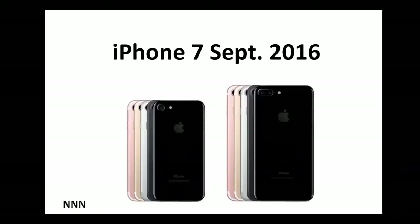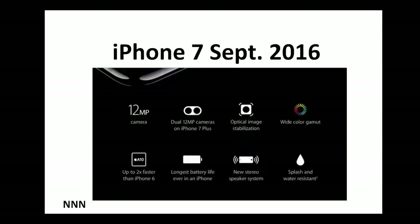As you can see, the iPhone 7 looks very similar to iPhone 6. It comes in two different sizes: 4.5 inches and 5.5 inches, and of course it has a number of different color options. Here are some of the new features of iPhone 7.